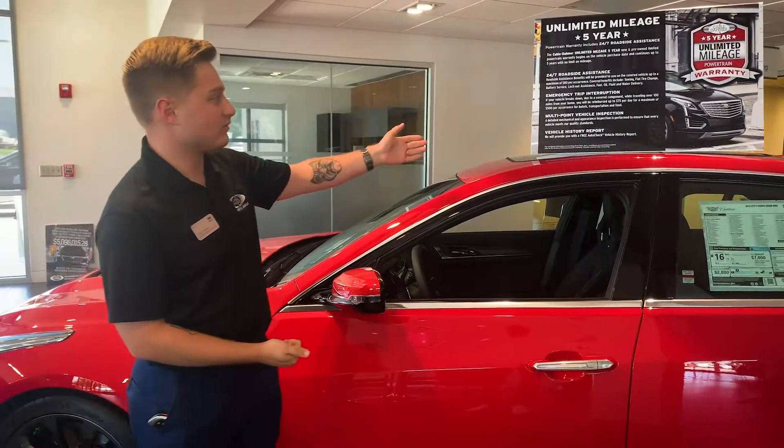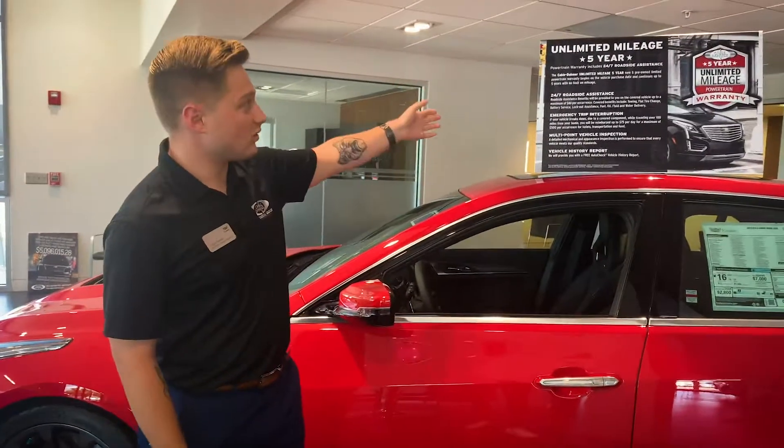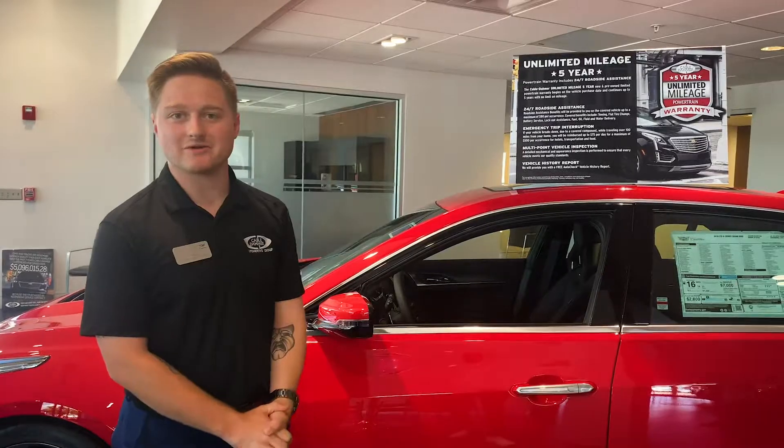And the vehicle history report — you will be provided a free AutoCheck or Carfax with the vehicle that you purchased. We cover that for you. That is something that we give to our customers. When you shop with us, you're getting the Cable Dommer difference.